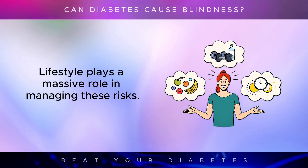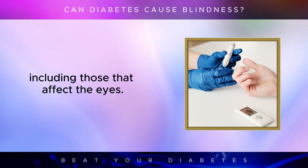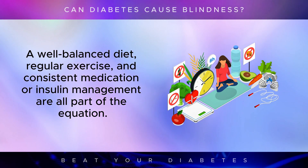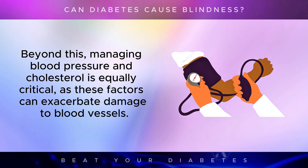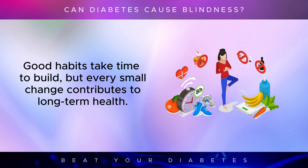Lifestyle plays a massive role in managing these risks. Keeping blood sugar levels in check is one of the best defenses against the complications of diabetes, including those that affect the eyes. A well-balanced diet, regular exercise, and consistent medication or insulin management are all part of the equation. Beyond this, managing blood pressure and cholesterol is equally critical, as these factors can exacerbate damage to blood vessels. Good habits take time to build, but every small change contributes to long-term health.